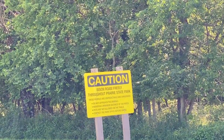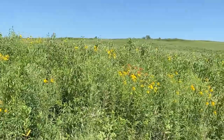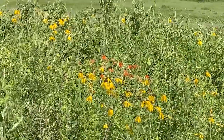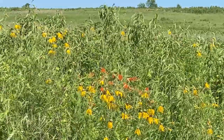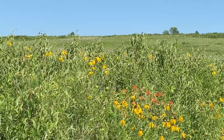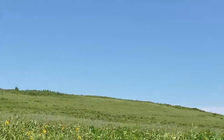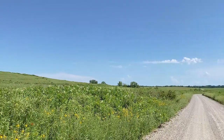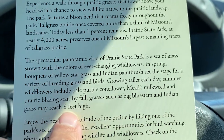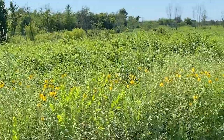Bison roam freely throughout Prairie State Park. We have some of these yellow coneflowers in our yard. The orange one is good for monarch butterflies - I saw those at the conservation building. We have some rolling hills going on. By fall, grasses such as big bluestem and Indian grass may reach eight feet high, with coneflowers in the grass.